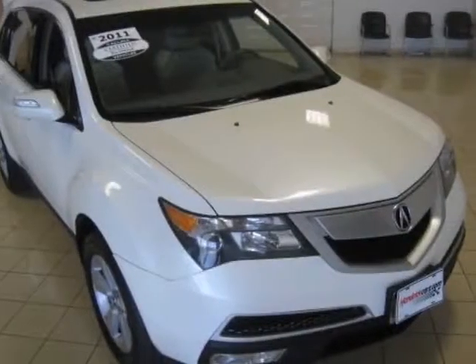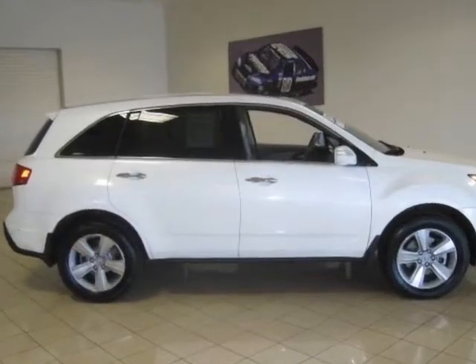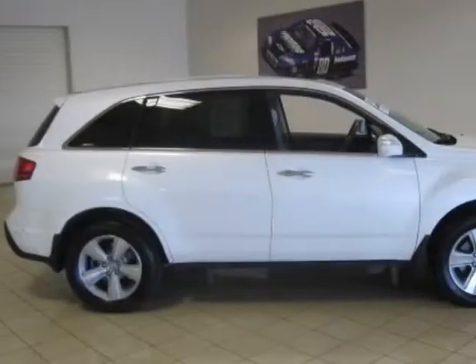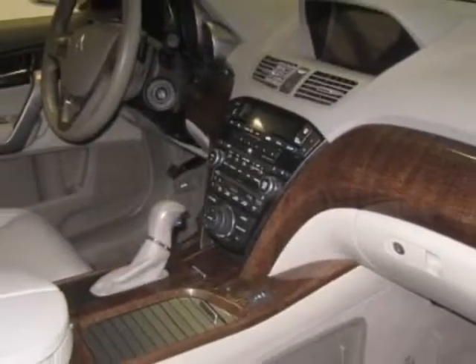Look at this certified pre-owned 2011 Acura MDX. Carfax has certified this MDX as having one owner. This MDX has just under 52,000 miles, and this vehicle has a limited warranty.